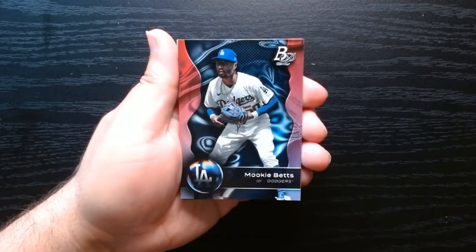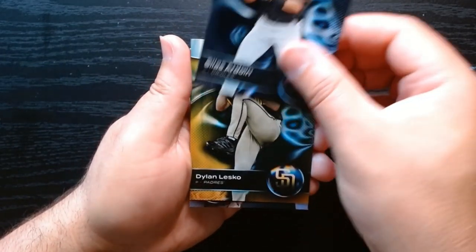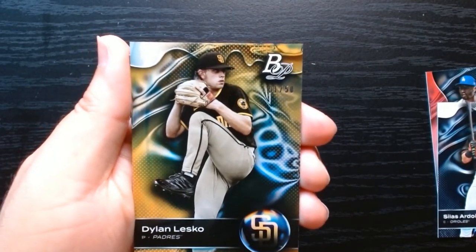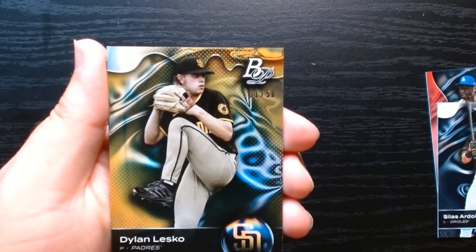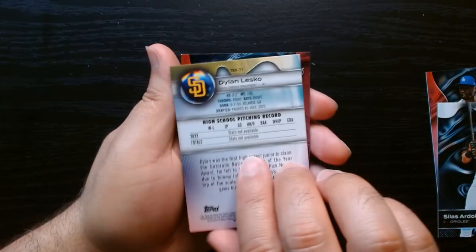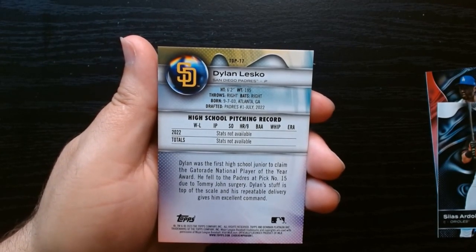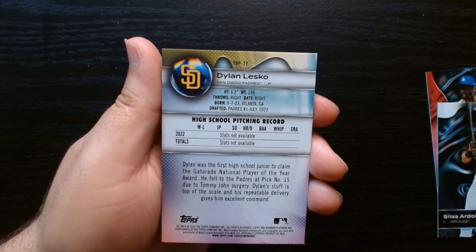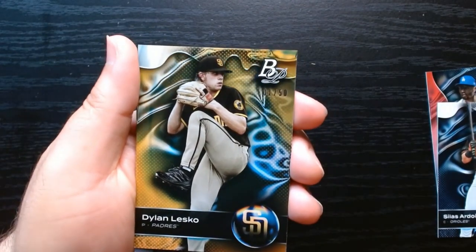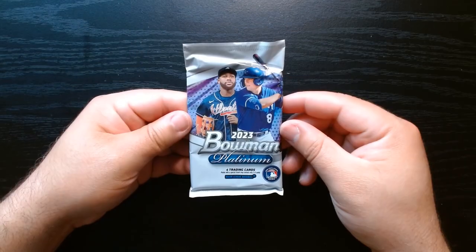Next to last pack, let's go. Mookie, Ardoin — I think he's another prospect. Hey, we got a numbered card! Out of 50, number one out of 50 — Dylan Lesko! That is sweet. He was the first high school junior to claim the Gatorade National Player of the Year. Do we have a future Cy Young winner here with a one-out-of-50 card? Hell yes! And Zach Netto.